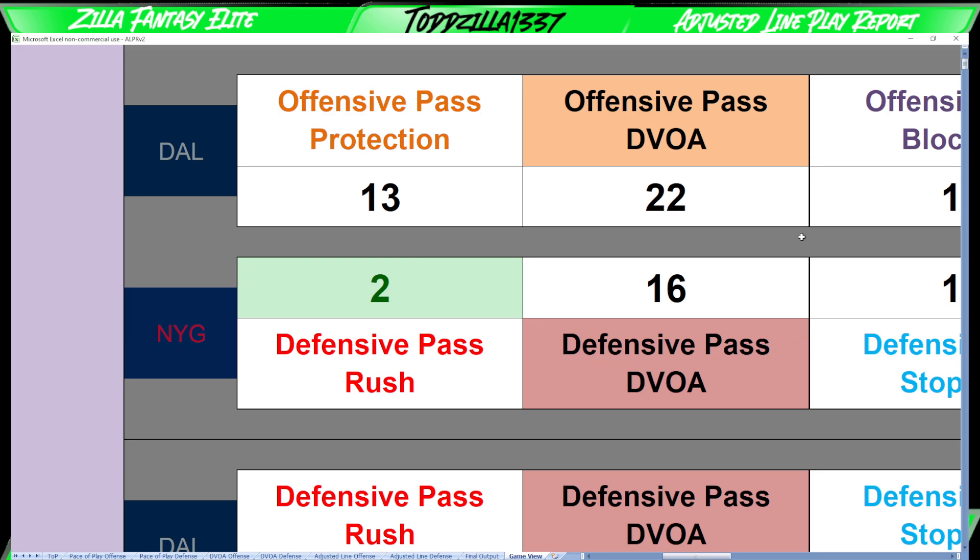Looking at offensive line versus defensive line pass DVOA: slightly in favor of the Giants at 16, middle of the pack. Dallas a little below average at 22. This tells me Dallas isn't going to be very efficient on a play-by-play basis with their pass plays — really looking at low EPA situations. So again, probably getting the ball to Ferguson and CeeDee Lamb on shorter routes, with running backs maybe picking up a few additional targets from Dak.